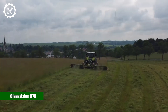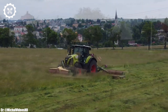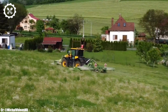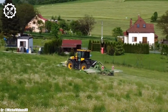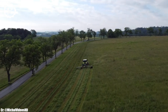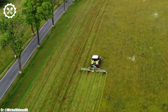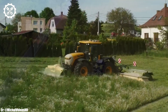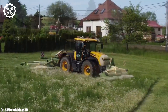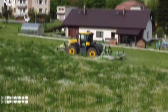Kloss Axion 870. The Kloss Axion 870 is a powerhouse tractor that epitomizes cutting-edge agricultural technology. Equipped with a robust 295-horsepower engine, it is more than capable of handling a wide spectrum of farming tasks, from heavy-duty fieldwork to precision planting and transport duties. This tractor's remarkable power and efficiency make it a top choice for modern farmers and contractors.